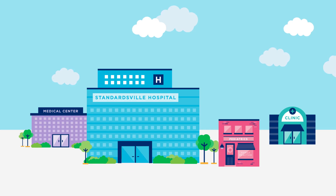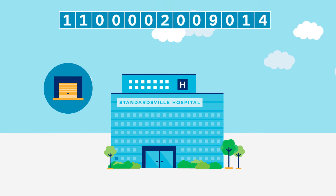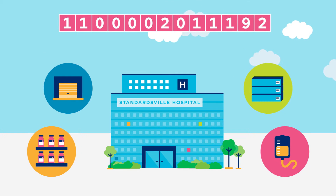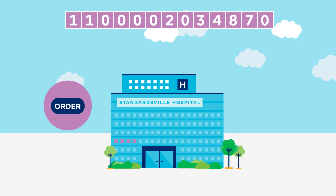GLNs also identify locations within locations, like a loading dock, a supply room, a pharmacy, or a patient's room, as well as functional departments like procurement or billing.